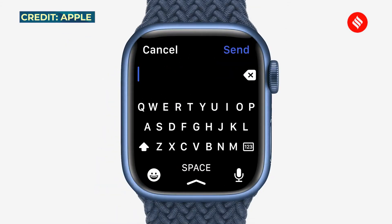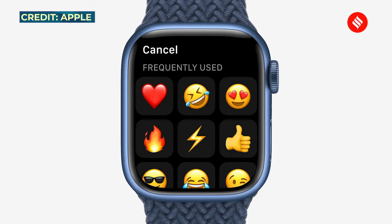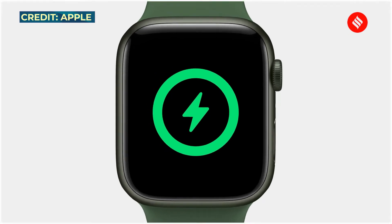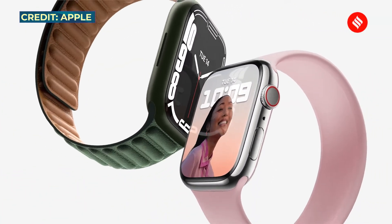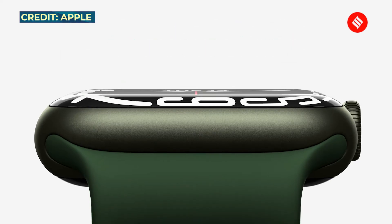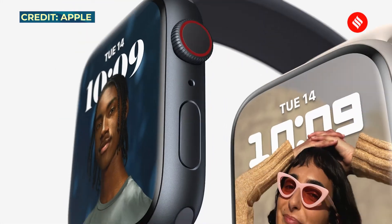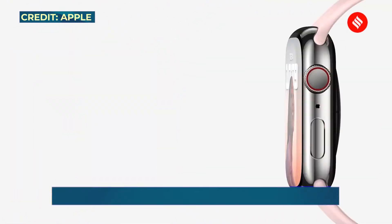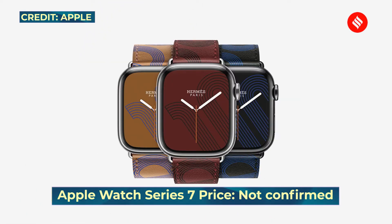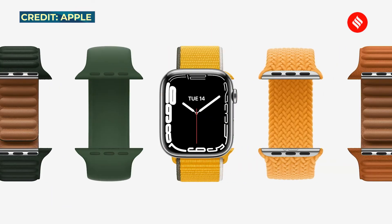The Watch Series 7 features a user interface optimized for the larger display, with new watch faces designed specifically for it. It has an all-day 18-hour battery life and 33% faster charging. It comes with IP6X certification for dust resistance and is swim-proof. It will come in five new aluminum case finishes along with a new range of band colors and styles, and will be compatible with older bands. Apple has not confirmed the India price, though the US price remains $399.